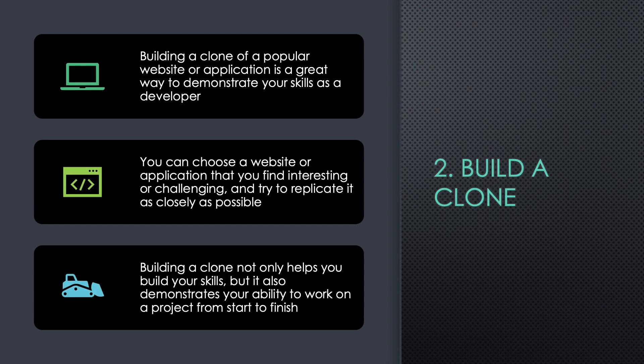Two: Build a Clone. Building a clone of a popular website or application is a great way to demonstrate your skills as a developer. You can choose a website or application that you find interesting or challenging and try to replicate it as closely as possible. Building a clone not only helps you build your skills, but it also demonstrates your ability to work on a project from start to finish.